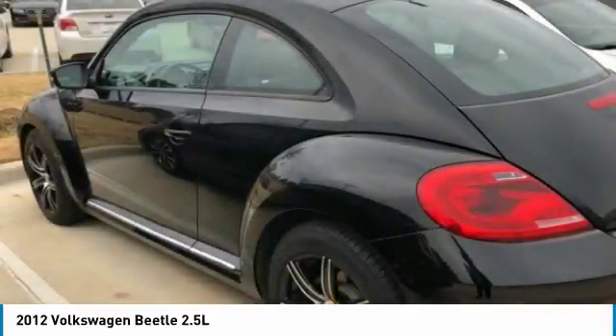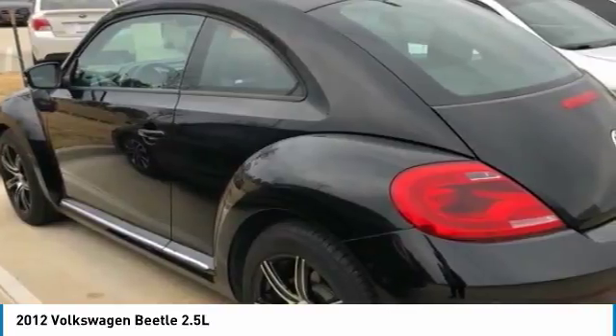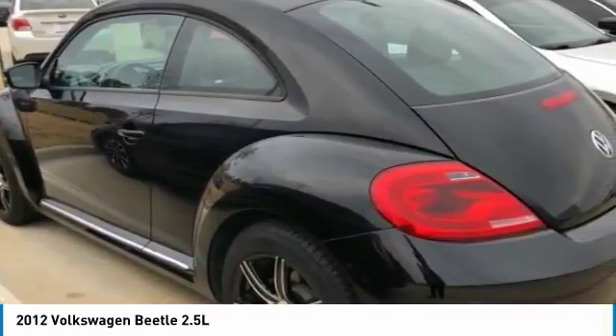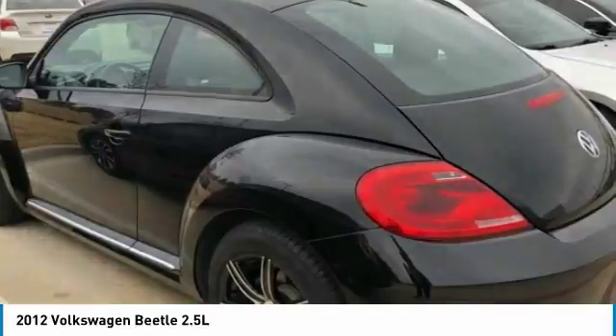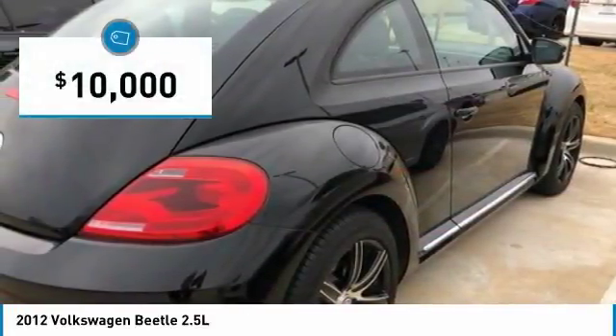The Volkswagen Beetle is among the top 10 best-selling nameplates of all time, ranking right up there with the Ford Model T in terms of numbers sold. The design of Volkswagen's Beetle captures the essence of the original bug and is priced below $10,000.